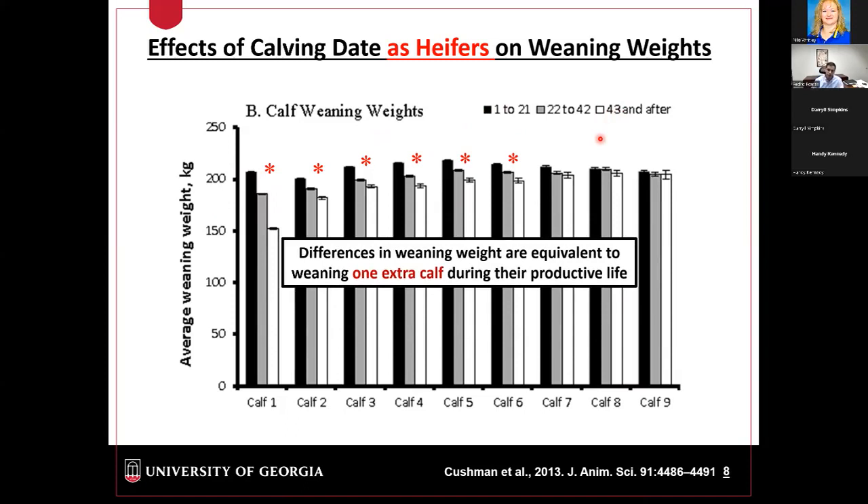In this same Cushman study, the solid bar represents heifers that bred early and calved early. You can see that during their first six calves that they successfully wean, they weaned significantly heavier calves on average. If you sum those differences in weaning weights between heifers that bred early versus those that bred later, you get almost a 500-pound difference during their productive life. Accounting for greater longevity and heavier calves, those early-breeding heifers effectively wean the equivalent of about two extra calves over their productive life.